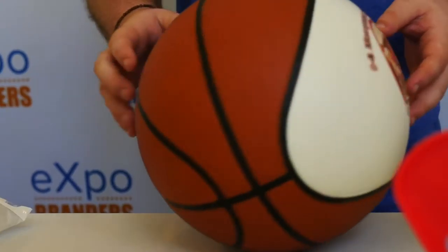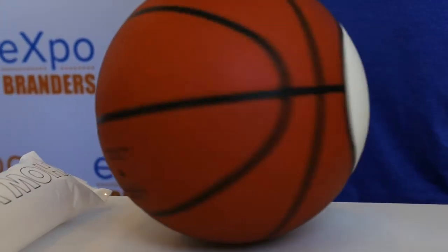We can do custom printed basketballs. If you have a favorite team leader or mentor, this would be a perfect gift for them — they can sit it on their desk and play with it if they want.